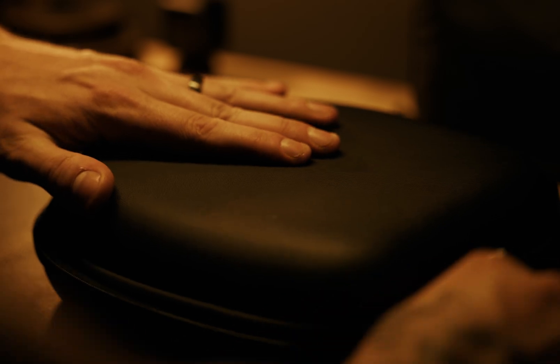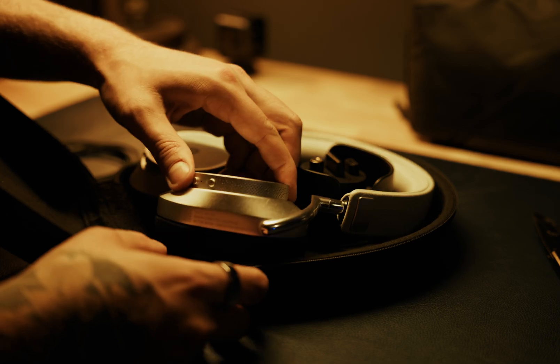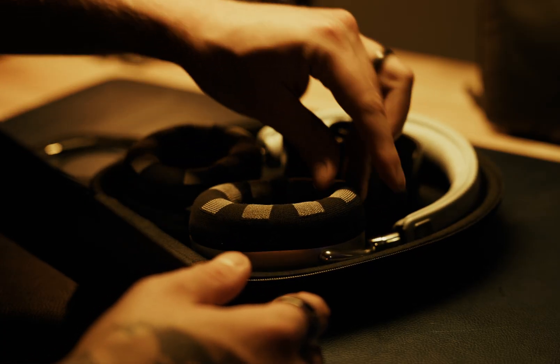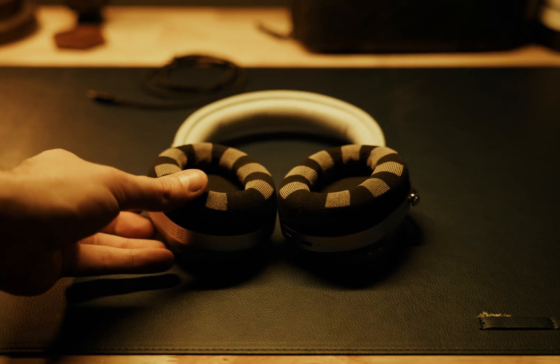After unboxing the MW75s, the first thing I notice is just how high-quality they're built. Neurable teamed up with Master Dynamic to create these luxurious audiophile headphones. It feels super cozy, almost like memory foam — when you push on it, it slowly comes back up. They fit over my ears. That's nice.